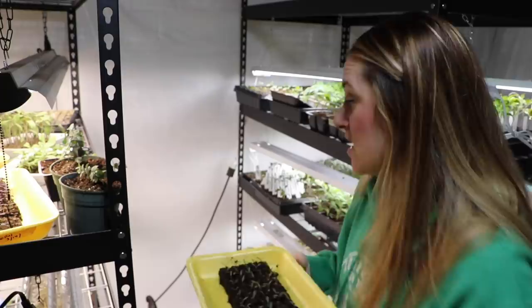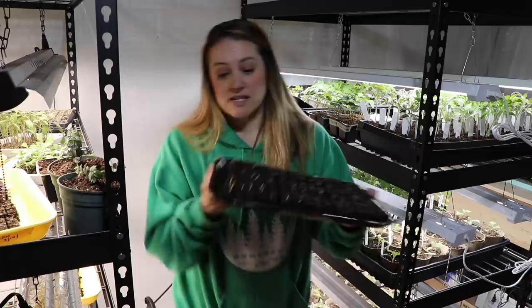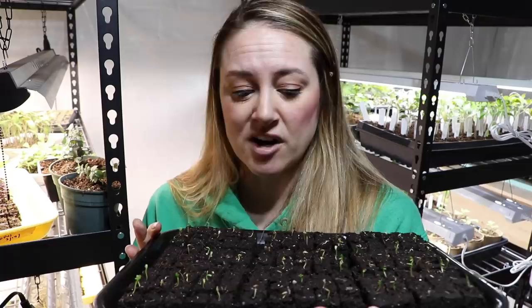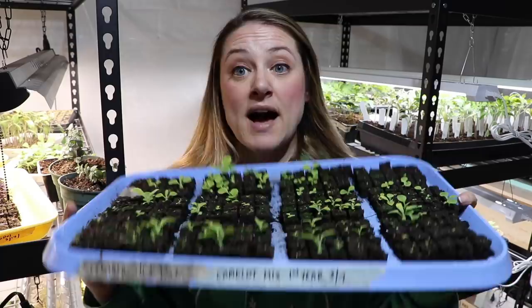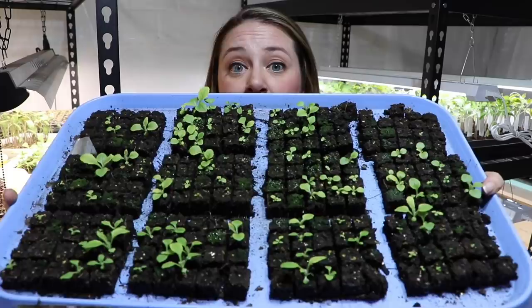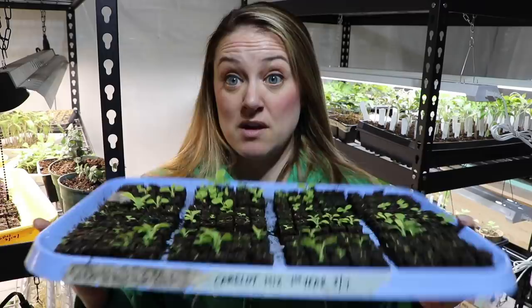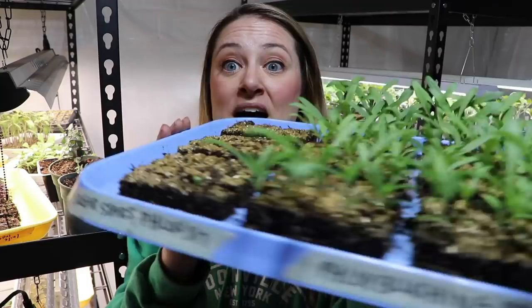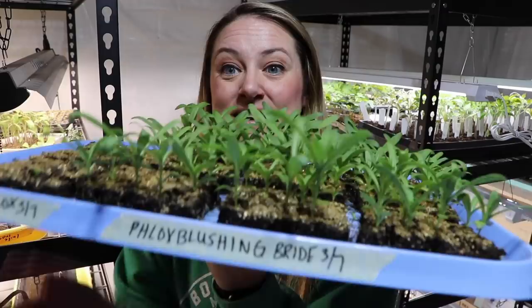This is the aster Valkery mix still working on germination but looking pretty decent. Here's another tray of foxglove with spotty germination — this is the Camelot mix, which is a first-year flowering foxglove. The rest of my foxgloves are second-year flowering. All two or three trays have about the same germination — not great.